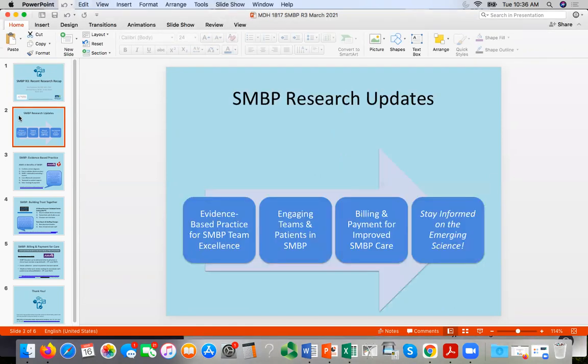Today on the research recap, we're going to be talking about a few different topics. Our goal is to really help our clinic partners and our public health partners stay up on the latest science and things coming out in the literature that support the SMBP teamwork going on at our partner sites through the MDH and CDC 1817 and 1815 grants.